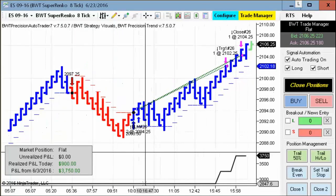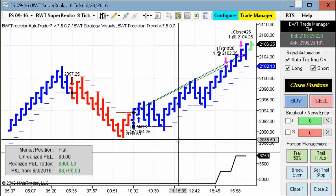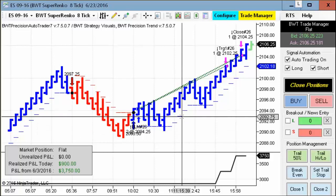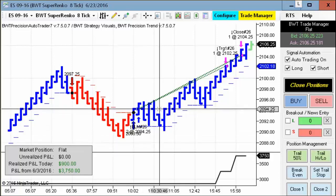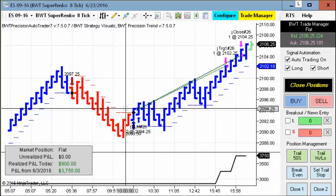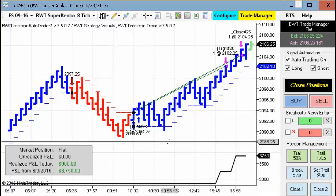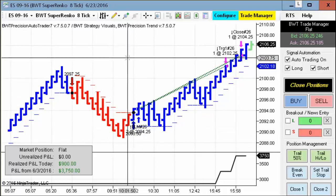Next up is the E-mini S&P on the Suparenko 8-tick, and that had a single trade good for $900, which is excellent in the E-mini S&P for two contracts. That's $450 a contract, or 36 ticks per contract. This was a single trade with a pretty good position early in the session, then holding the trade the entire day, which, as you know, is very difficult to do for most traders.